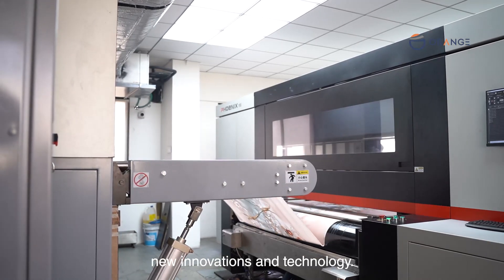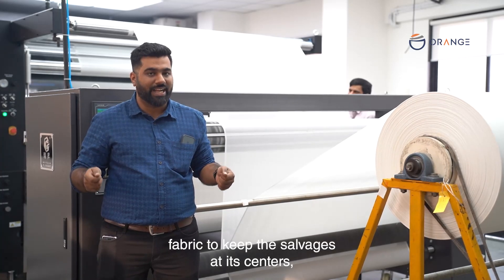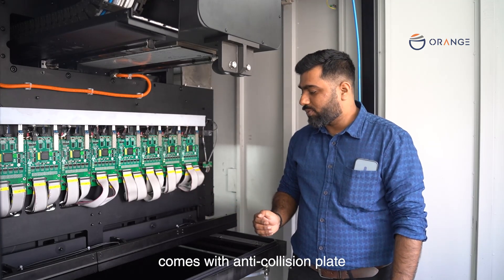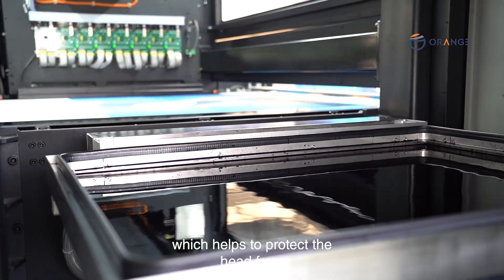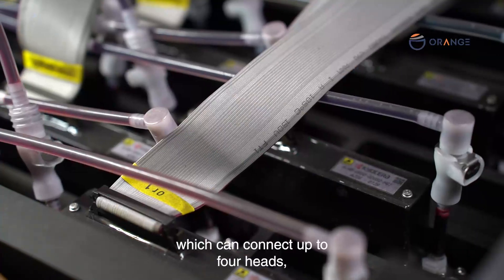The machine is fully packed with new innovations and technology. It comes with a centering device that helps keep the fabric selvages centered, thus avoiding misprinting. The carriage features an anti-collision plate to protect the print head from any unwanted particles on the blanket. Additionally, the headboard can connect up to four heads, saving space and reducing carriage weight.